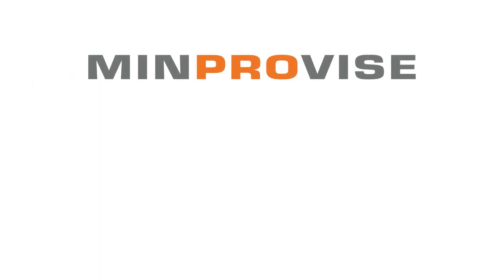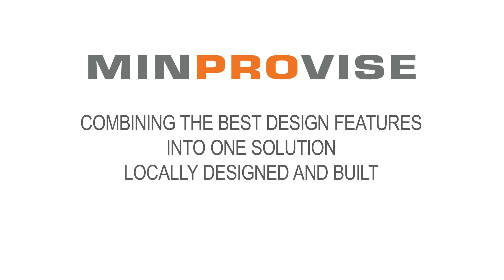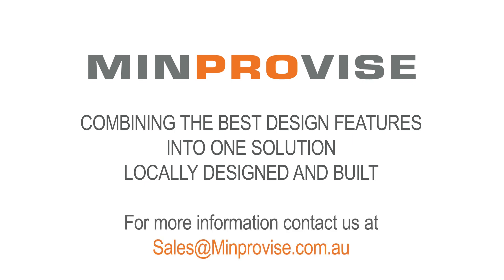As a forward-thinking partner, MinProvise is combining the best design features into one solution, locally designed and built. MinProvise — your forward-thinking partner.